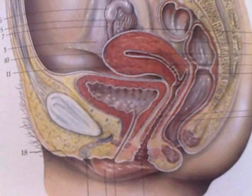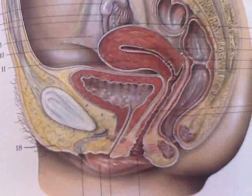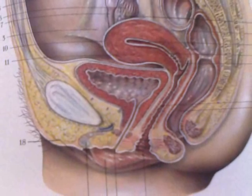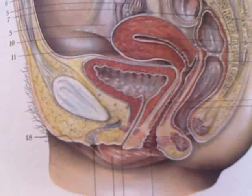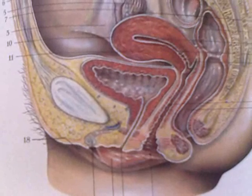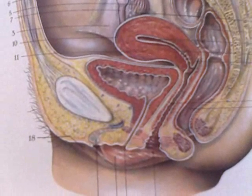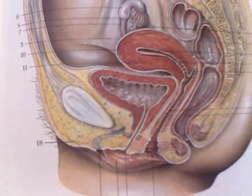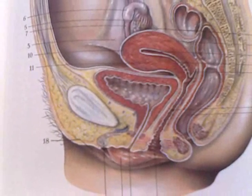I did not go into detail about some of the other structures you see in this presentation. Of course you do see the bladder, and you see also the bone structures and more structures of the intestines as well.